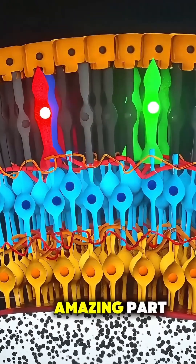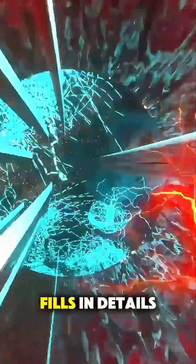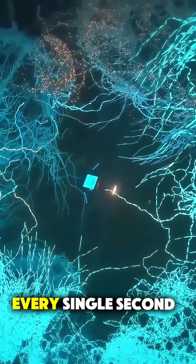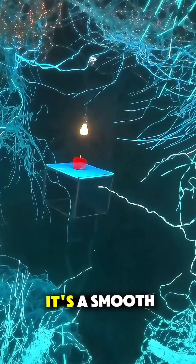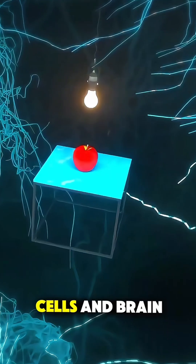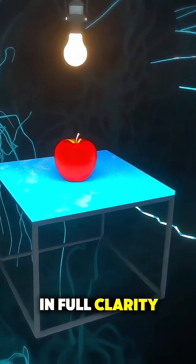And here's the amazing part. Your brain flips the image right side up, fills in details, blends color and motion, and creates the world you see every single second. So every moment you open your eyes, it's a smooth, instant teamwork of light, lenses, cells, and brain power working together to show you life in full clarity.